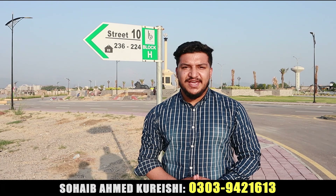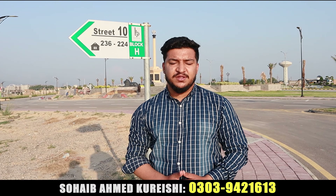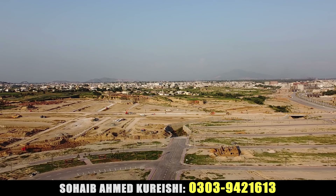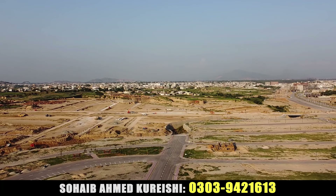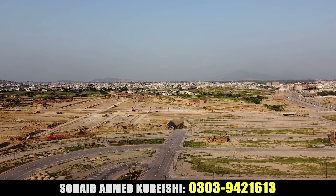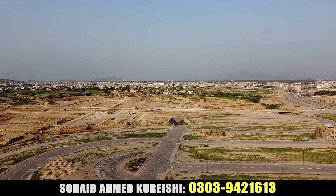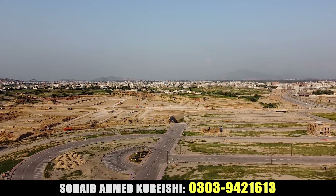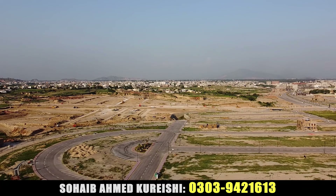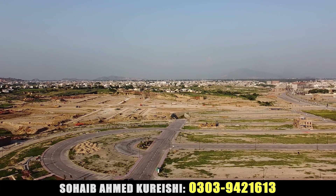Hello everyone, I am back with a new society review video. Today we will talk about H-Block. There were a lot of questions about H-Block, G-Block and I-Block. I made a video of G-Block which you will find in the description. You can contact me on the screen — we also do construction work.